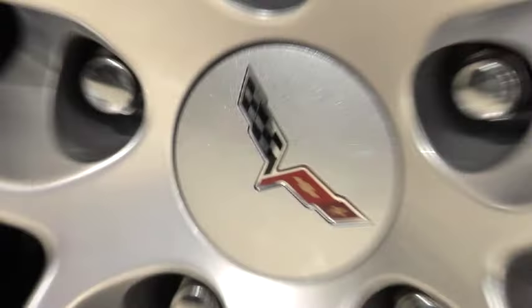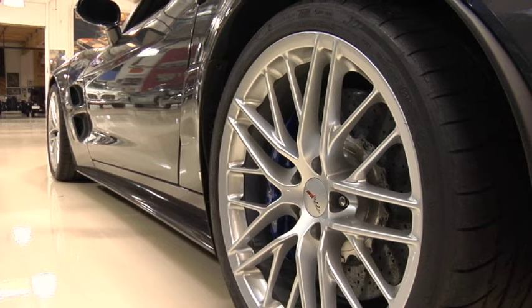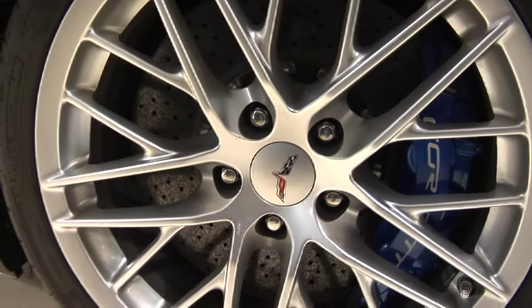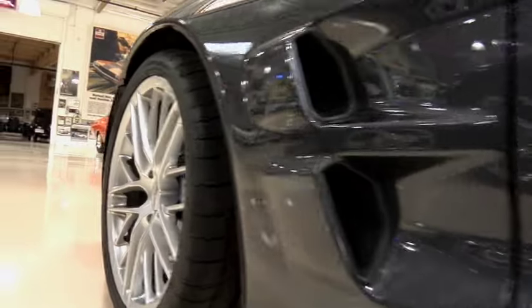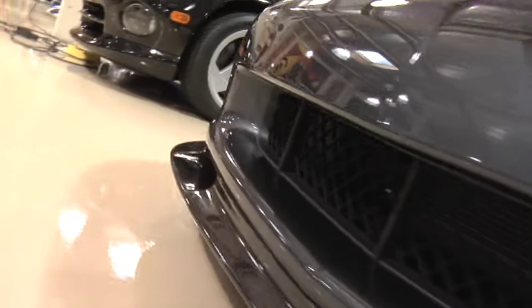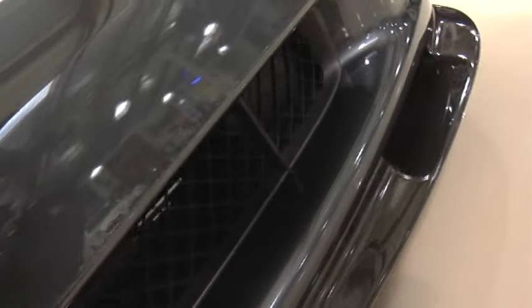20-spoke 19-inch front and 20-inch rear wheels with Michelin Pilot Sport 2 tires. Standard carbon ceramic drilled disc brake rotors, standard magnetic selective ride control with track-level suspension, and wider carbon fiber front fenders with ZR1-specific dual vents.